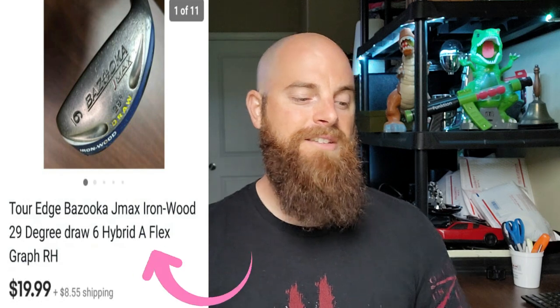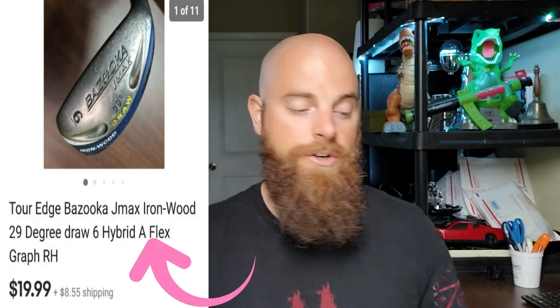This Tour Edge Bazooka J Max — you will find these in the thrift fairly often, but you have to comp the Bazookas. This one's not bad — it's a 6-iron with the A-flex, which is a senior flex. It went for $19.99. I got it for $3 and it only took about a week to sell.